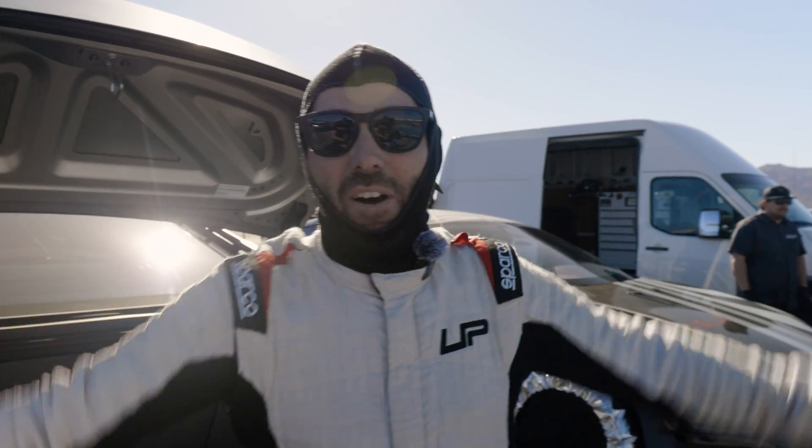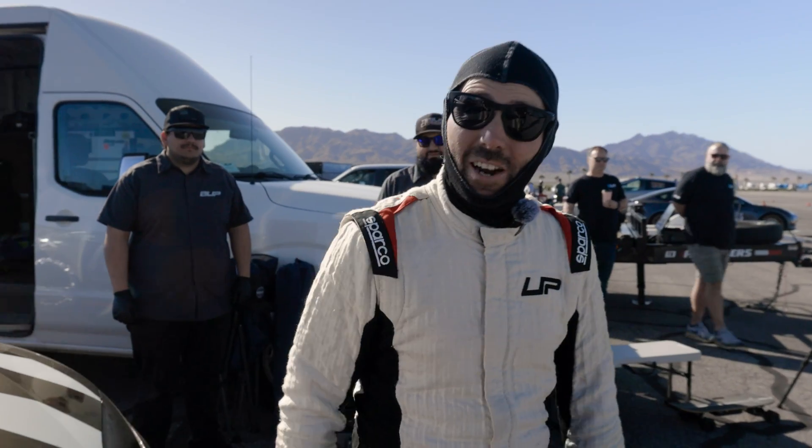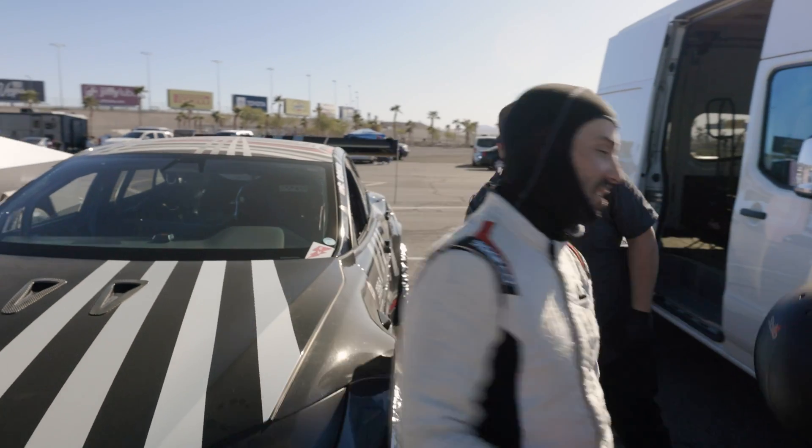Here we are, day one, test the Corsa at Vegas Motor Speedway. We have Dark Helmet and I'm going to try to rip around and create another track record. No more messing around. Let's do this.